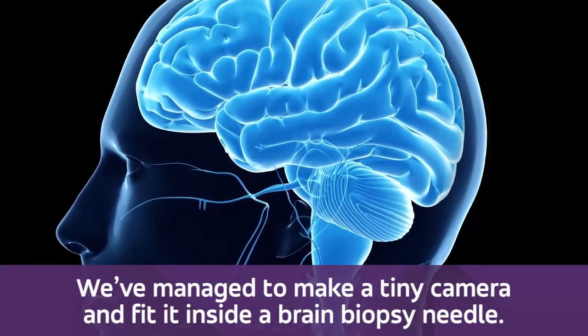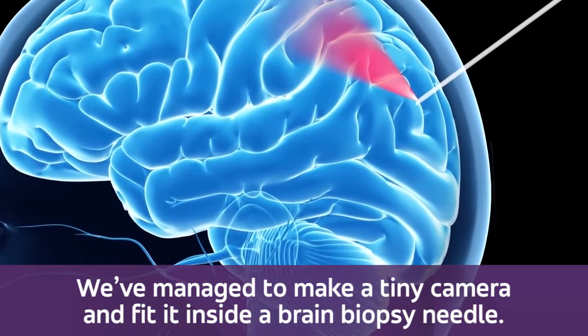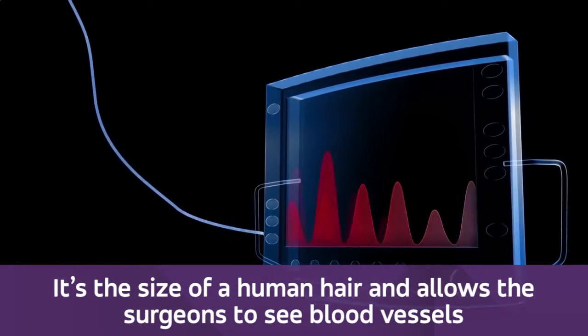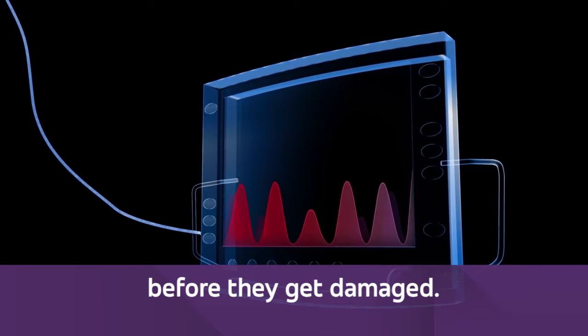We've managed to make a tiny camera and fit it inside a brain biopsy needle. It's the size of a human hair and allows the surgeons to see blood vessels before they get damaged.